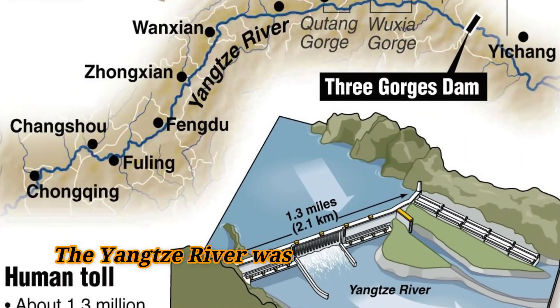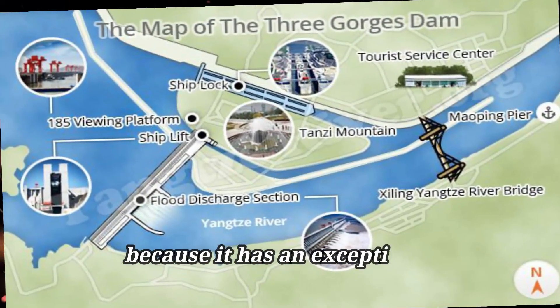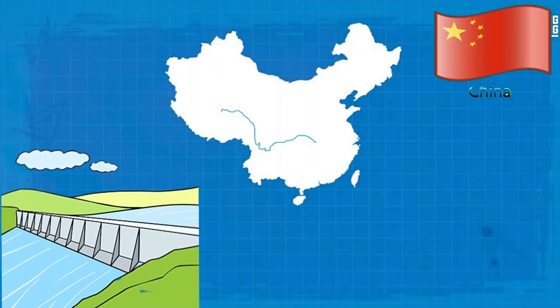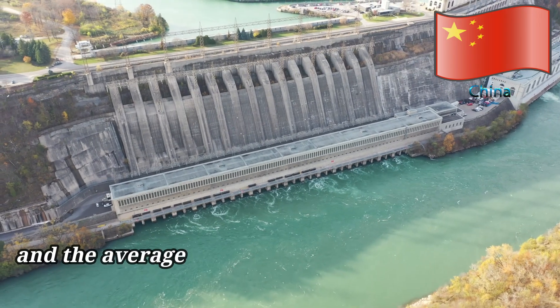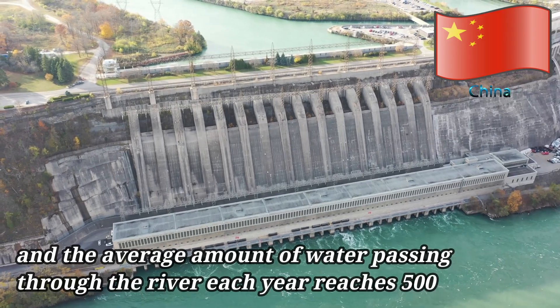The Yangtze River was chosen as the location for the Three Gorges Dam because it has an exceptionally large solid granite river valley. In the first segment of the river, about 1 million square kilometers of land has been taken under control, and the average amount of water passing through the river each year reaches 500 billion cubic meters.